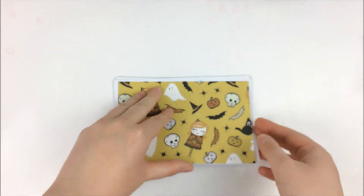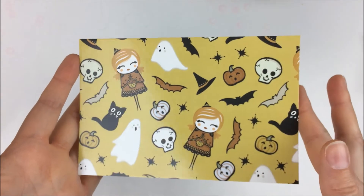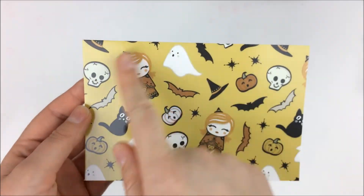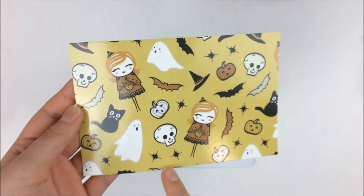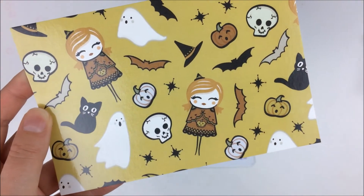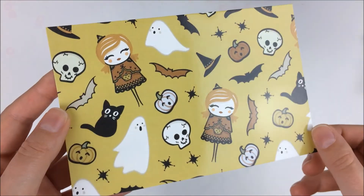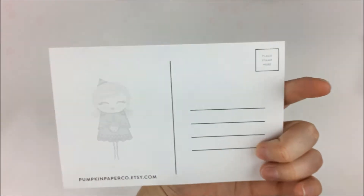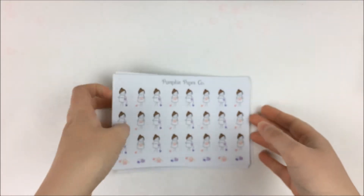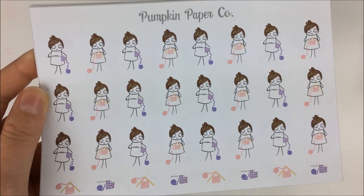Then there's also this postcard — I think she includes a postcard with all orders. This one is just really cute. I absolutely love these little witches with the little witch's hat and the little scallops on the cape. I think it's just really cute, and you could actually send it out — it is a real postcard. One of the reasons I wanted to order was for this sheet.